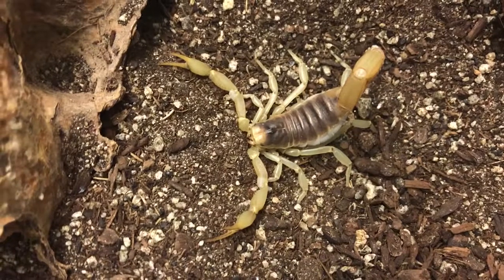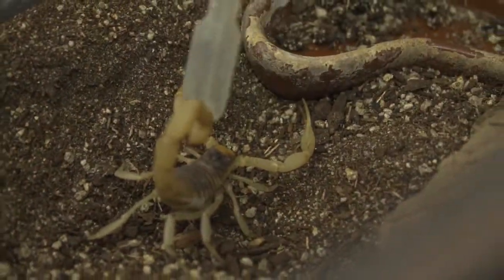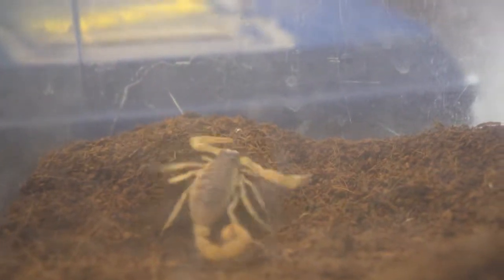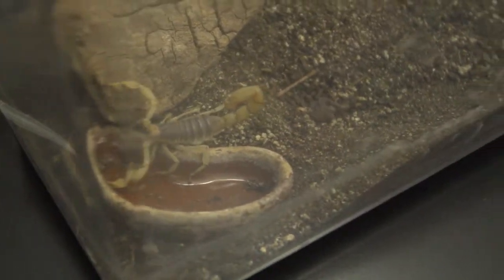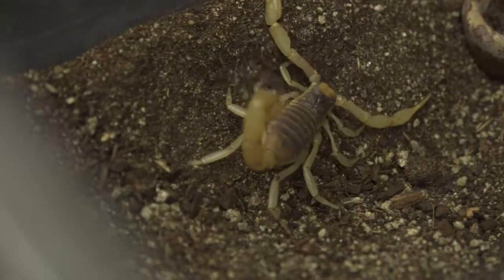The Desert Hairy Scorpion gains its name from the tiny sensory hairs that cover its body. They are known to be active burrowers and are often found under rocks. Despite being the largest species of scorpion found in North America, it doesn't have a very potent venom — its sting is commonly perceived to be about as painful as a honeybee sting.